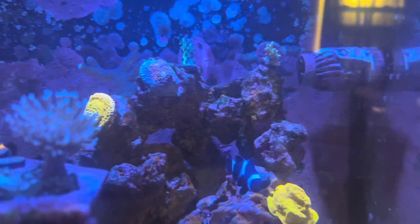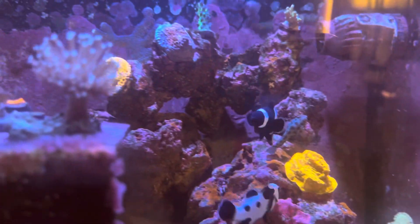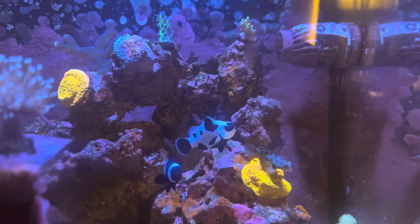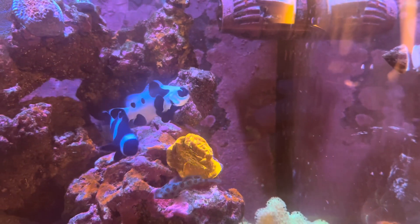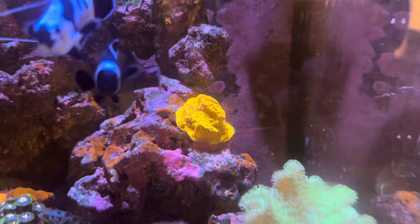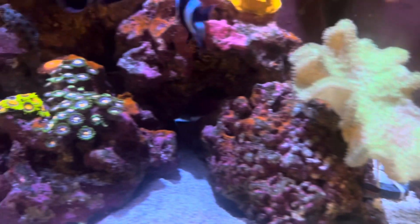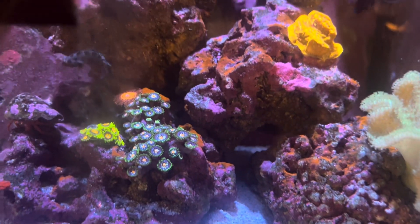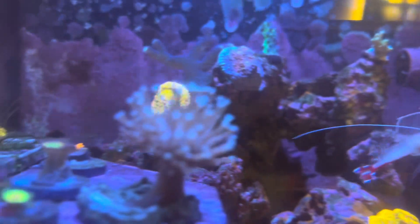Hello YouTube, I am Moon. I'm gonna share some of my reef tanks today. This is my 20-gallon cube that I've had set up for about four years. It has gone through a lot of different changes — from a mixed reef to a zoa garden to a single nem tank.